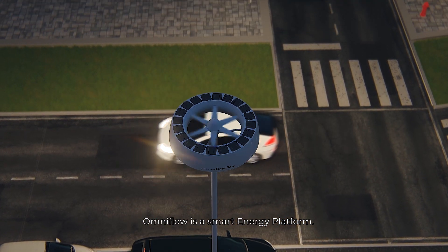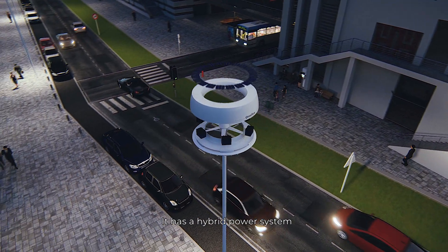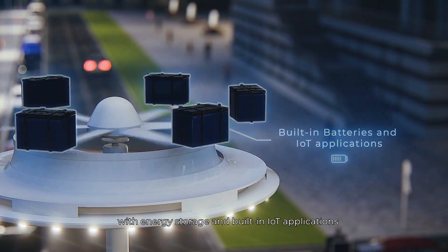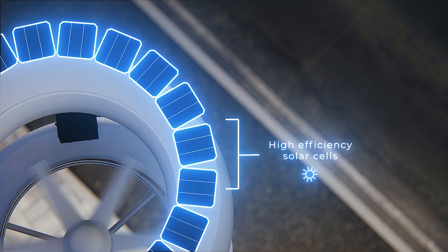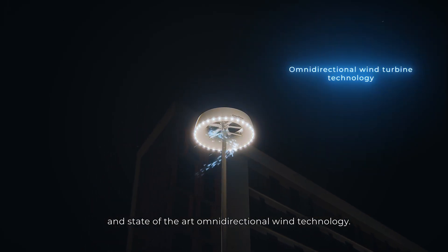OmniFlow is a smart energy platform. It has a hybrid power system with energy storage and built-in IoT applications, with high-efficiency solar cells and a state-of-the-art omnidirectional wind technology.